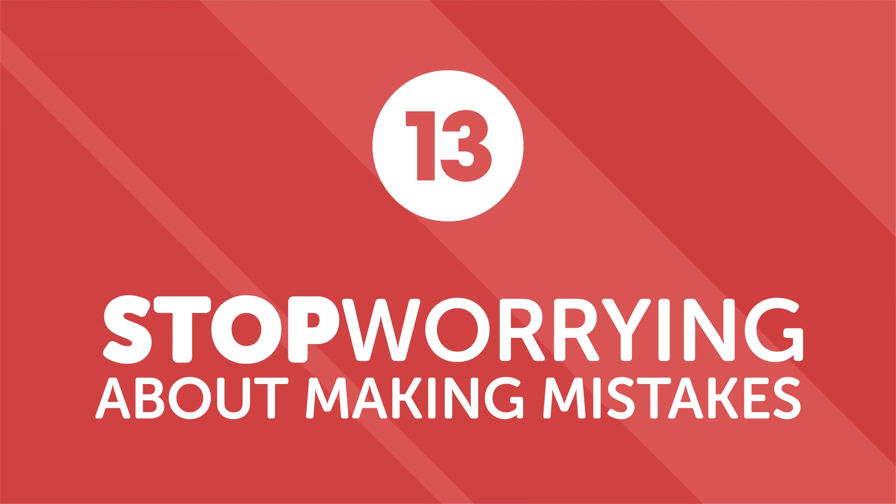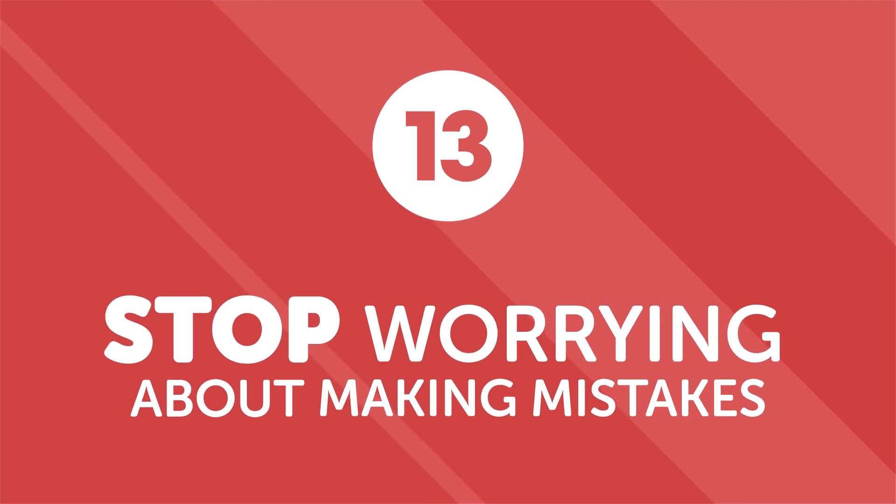Number thirteen: stop worrying about making mistakes. One of the biggest errors that can significantly slow you down is worrying about making mistakes. Consider telling your language partners and teachers that you're open to any feedback or corrections on your grammar structure and pronunciation. Don't be afraid to make mistakes — you'll learn from them, and you'll get the feedback you need. Because of this, you'll be much less likely to make those same mistakes in the future.